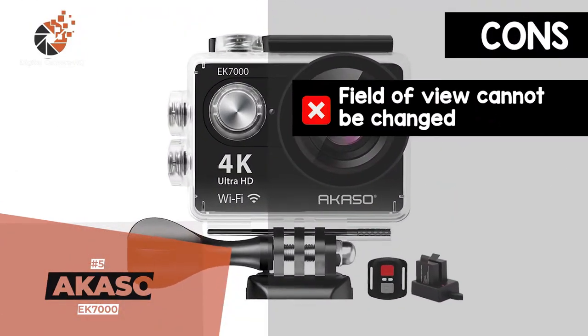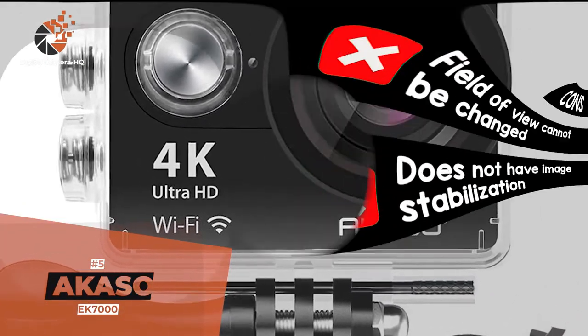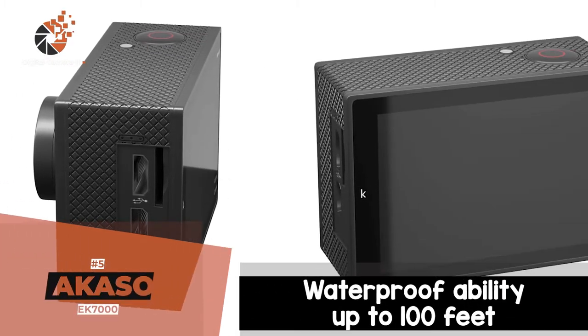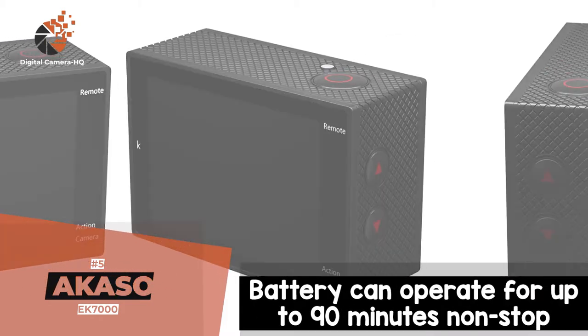However, the field of view cannot be changed, and it does not have image stabilization. The bottom line is, it's easy to control the camera and frame shot. It has waterproof ability up to 100 feet, and the battery can operate for up to 90 minutes non-stop.